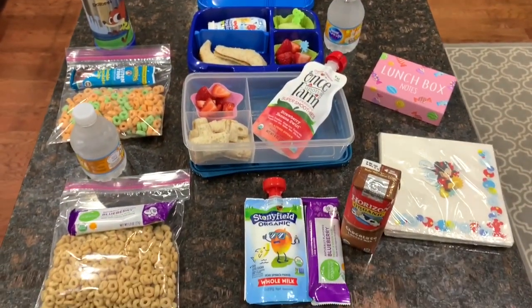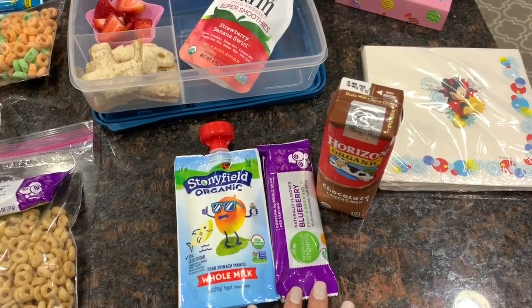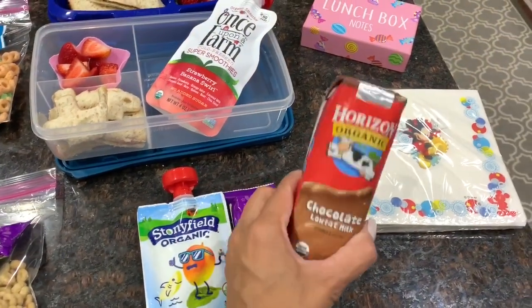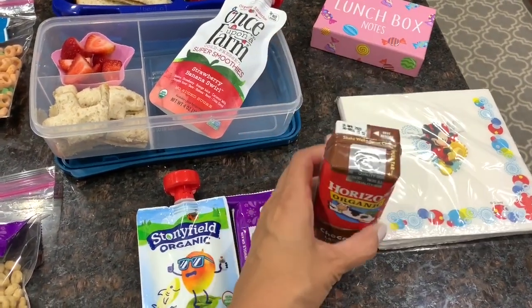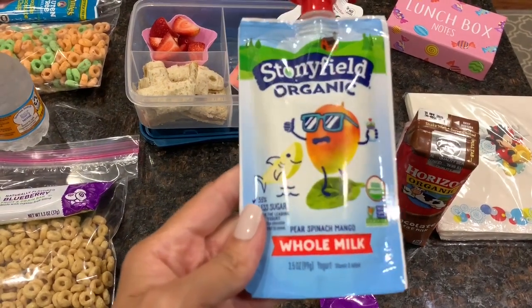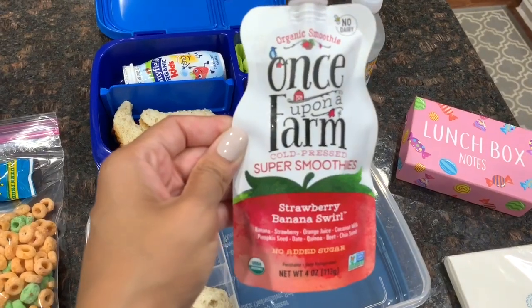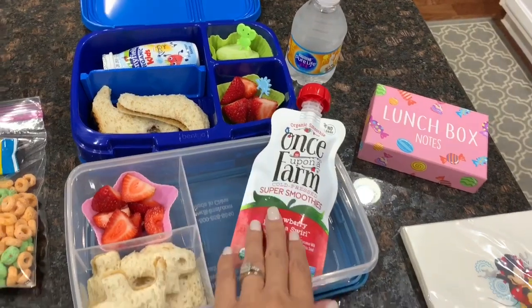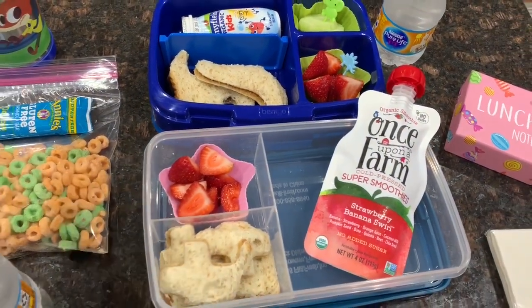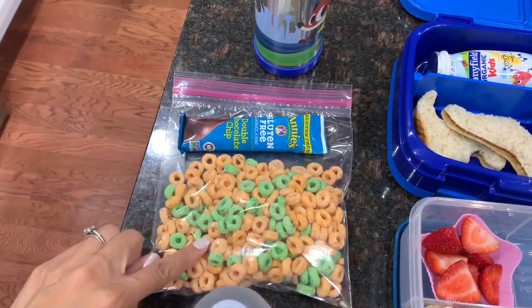This is the kids' lunch and snacks for Monday. For Madison's second breakfast, I packed Horizon chocolate milk, a blueberry organic cereal bar, and a Stonyfield whole milk pear and spinach mango yogurt. Then for her lunch, I packed a Once Upon a Farm strawberry banana smoothie, a peanut butter and jelly sandwich cut into puzzle pieces, some strawberries, and water in her thermos.